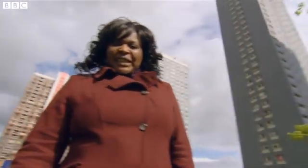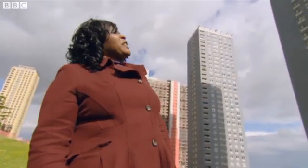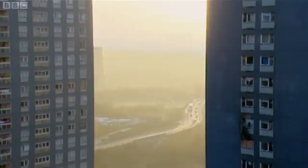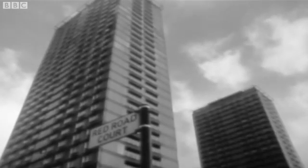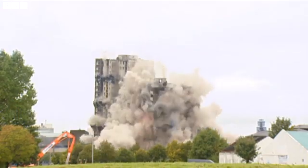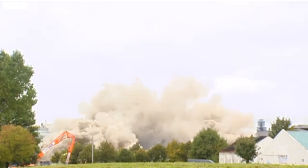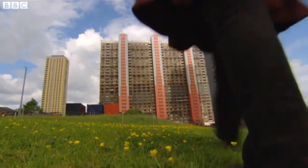When opened in 1966, the Red Road Flats in Glasgow were some of the tallest residential buildings in Europe. Known as the Superblocks, they housed 5,000 people. In their day, these giants were seen as beautiful and futuristic. By today, tower blocks are being brought down around the country, and one block at Red Road is next.